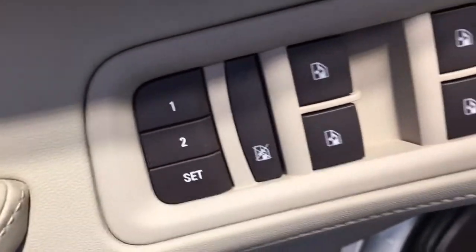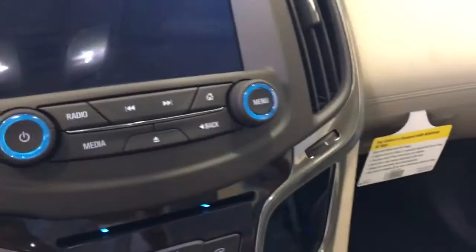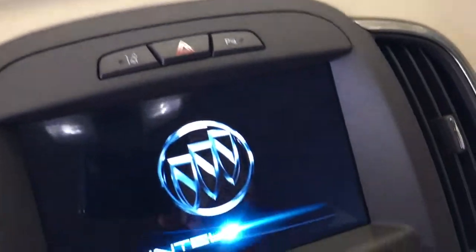It has a two-position memory power seat, power locks, and power windows. It also has lane departure warning and front-end collision alert.